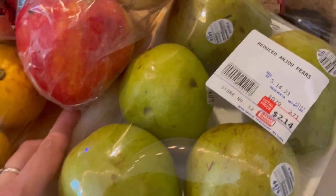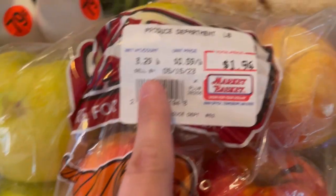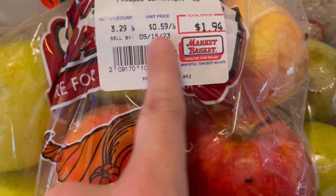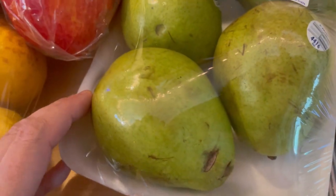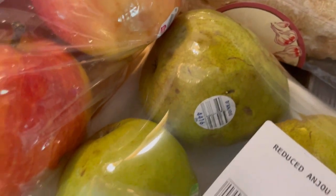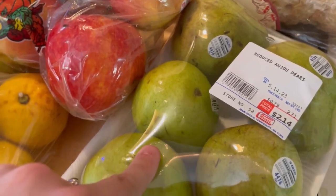I love pears. These are Anjou pears — 79 cents a pound for $2.14, and there are five of them. I love pears when they start to get a little soft. These are a little bit on the brown side but they're not super squishy, so they'll be good for a while. I'm really not concerned about this. My kids will eat these too if I peel them and cut them up.